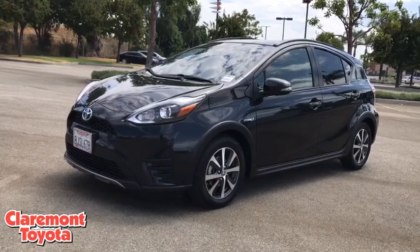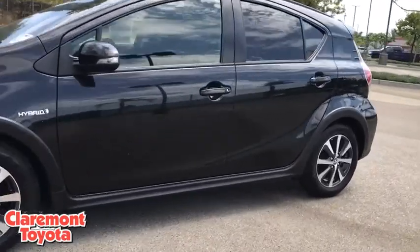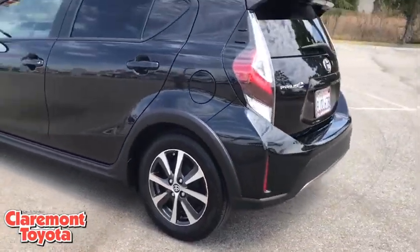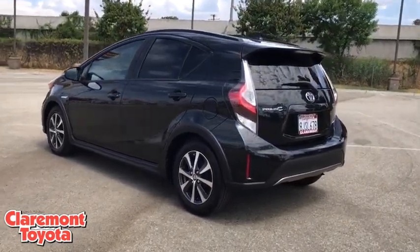You are going to love the 2019 Toyota Prius C. A sporty look, premium interior, and safety features galore are all characteristics of the Toyota Prius C. The Prius C was also built with efficiency in mind.